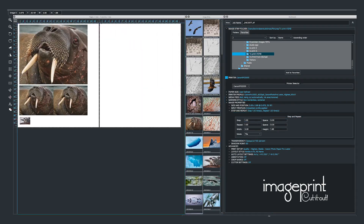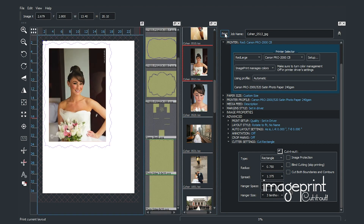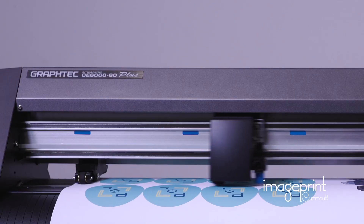From layout to print to finish cut products, every step is integrated into one efficient application. Unleash your creativity and push the boundaries of what's possible. Print your vision, then cut it out. Visit ColorBytesSoftware.com today to learn more.